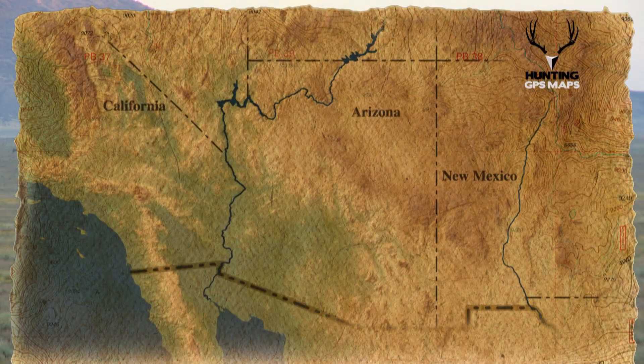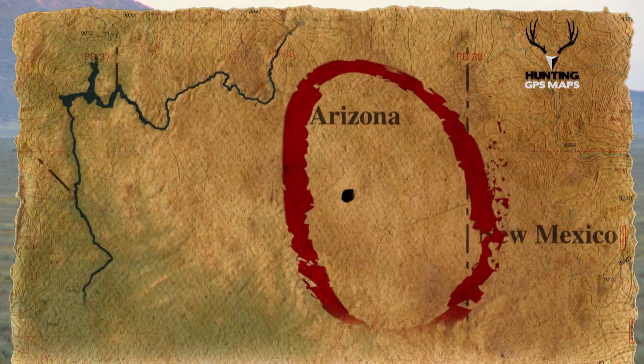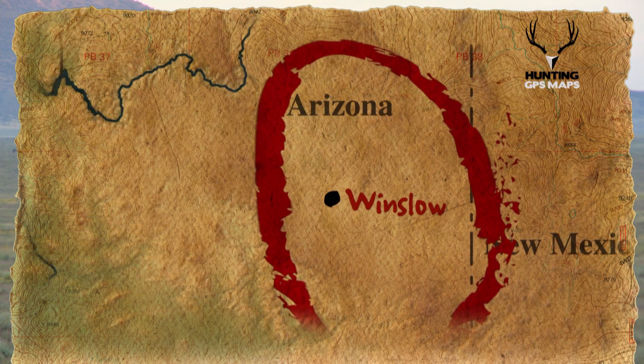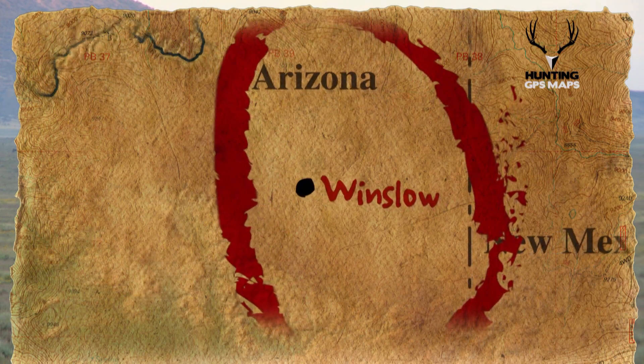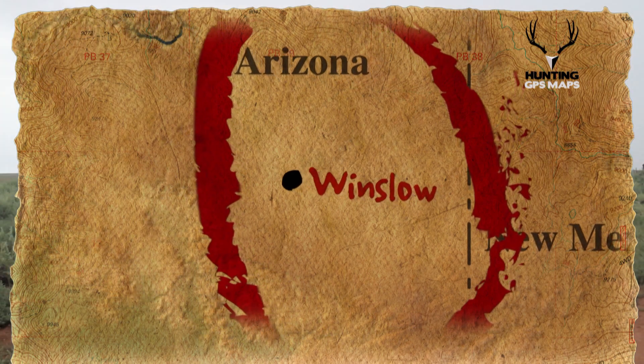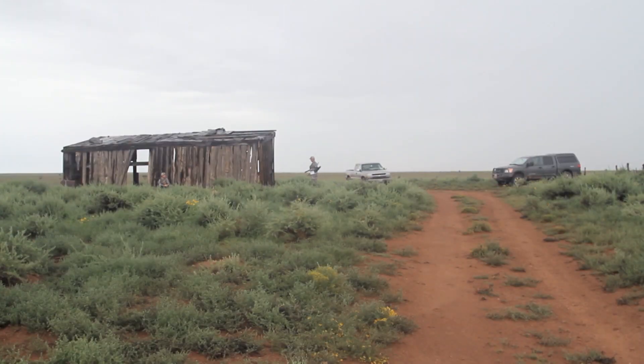We're in the central part of Arizona, near Winslow. This unit was recommended to me by a friend who has done some work for Game and Fish here in the area, and thought it would be a great sleeper unit. It's not really popular with a lot of the big-time antelope hunters.